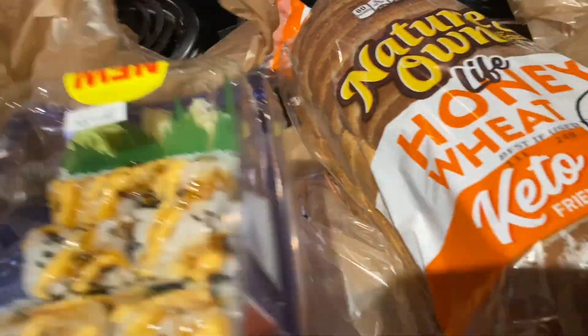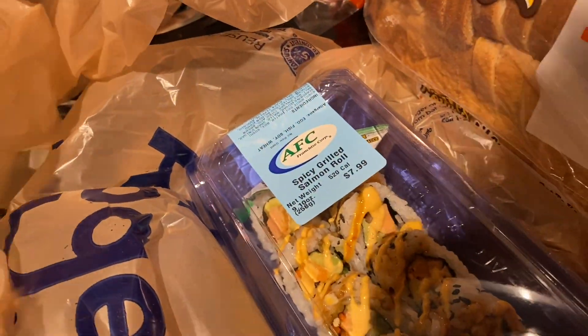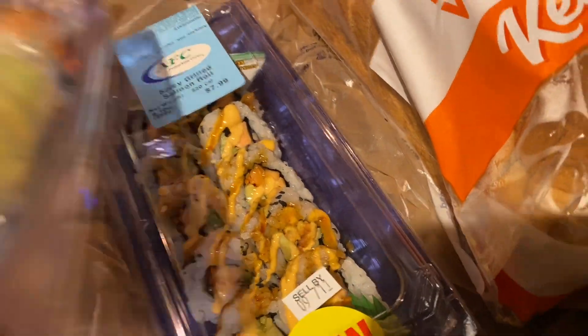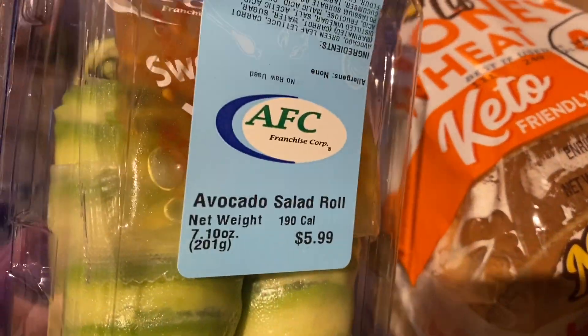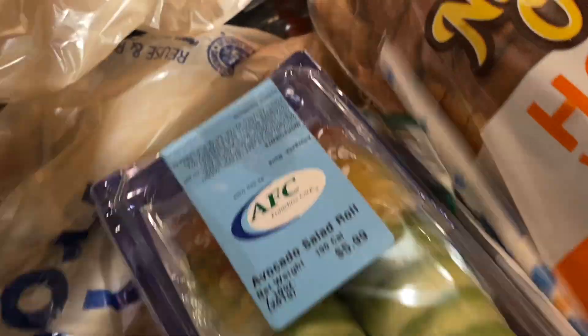Of course, I can't go to Kroger without getting sushi. My favorite one is the spicy grilled salmon — it's so good. And then this is the first time I've had this one from Kroger. I got this sushi for Cayman, and then this for me — it's an avocado salad roll with sweet chili sauce. Look how good that looks. So I got that for lunch today, even though it's 3 o'clock. I'm just going to be eating lunch. So we got that.